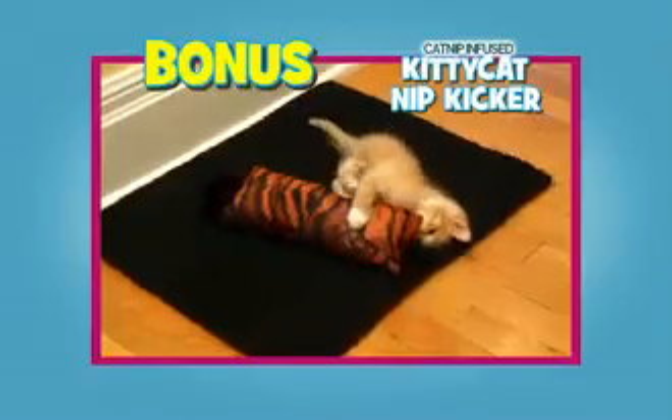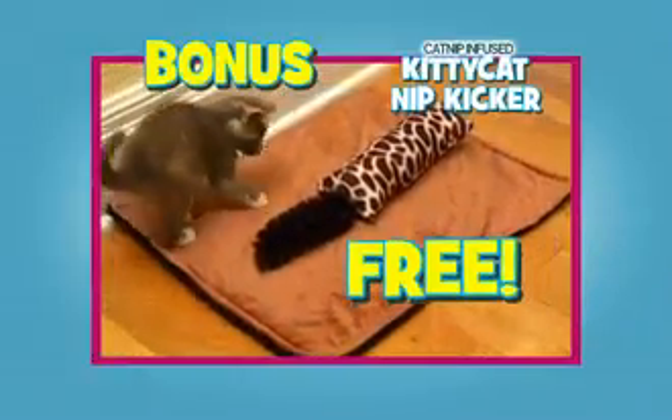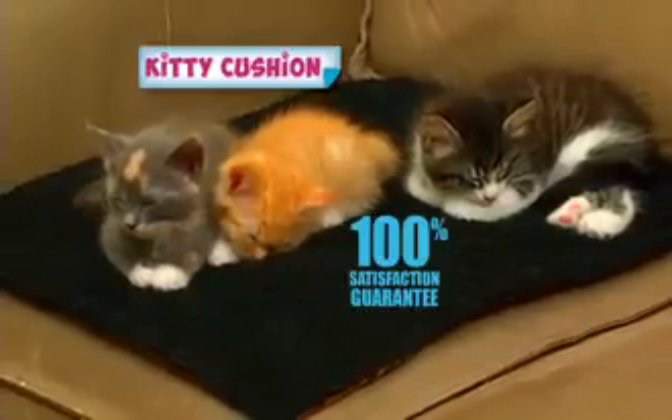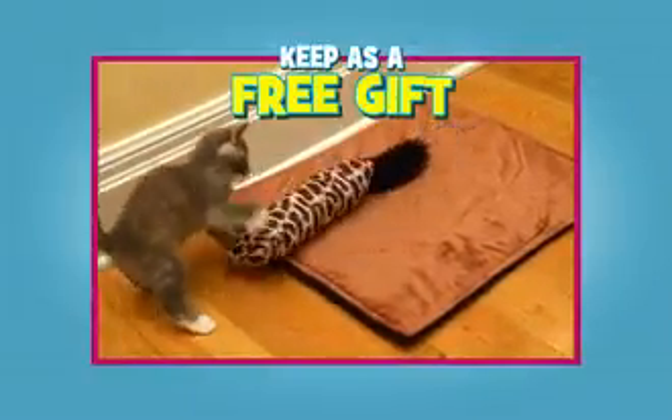As a bonus, you'll also get the catnip-infused Kitty Catnip Kicker absolutely free for hours of feline fun. If Kitty isn't delighted, send Kitty Cushion back, but keep the Kitty Catnip Kicker as our free gift.